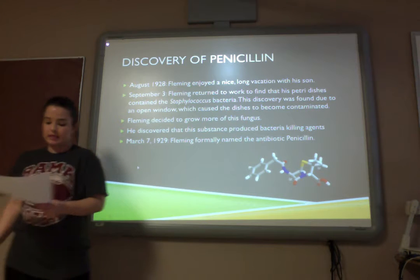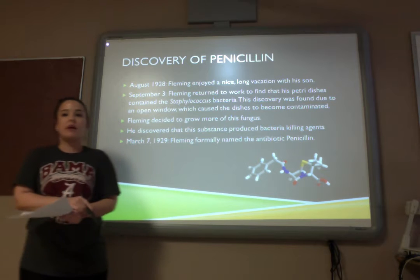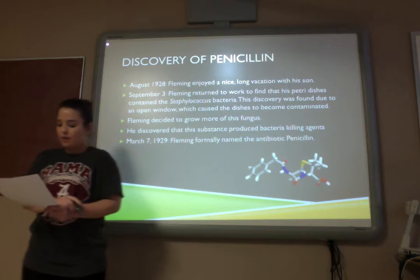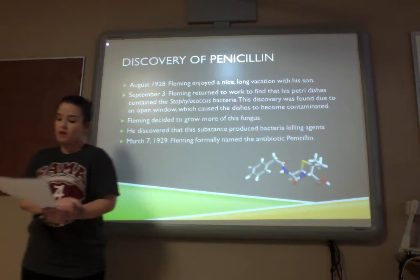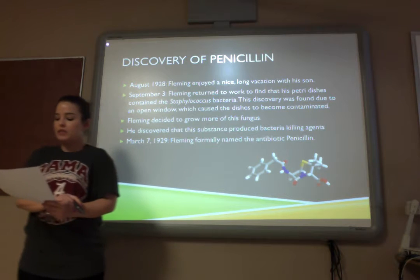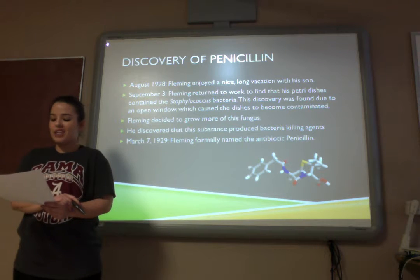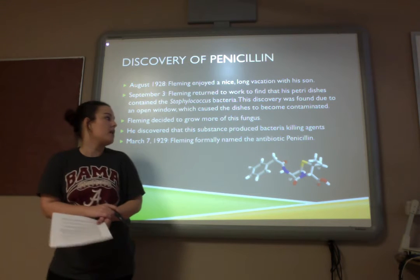The discovery of penicillin. After enjoying a nice long vacation with his son, Fleming came back to his lab to discover that the petri dishes had been contaminated by an open window in the lab — they were moldy. The substance found on the dishes was staphylococcus bacteria. Fleming decided to grow more of the fungus and soon found out that it produced bacteria-killing agents. On March 7, 1929, Fleming formally named the antibiotic penicillin.